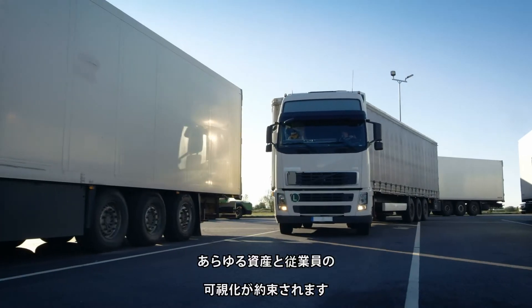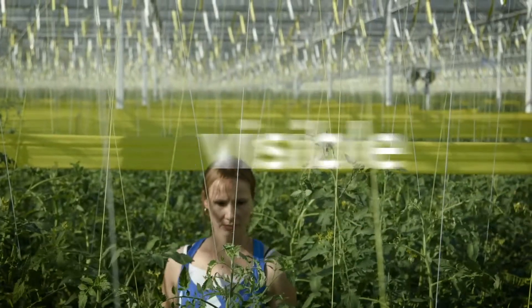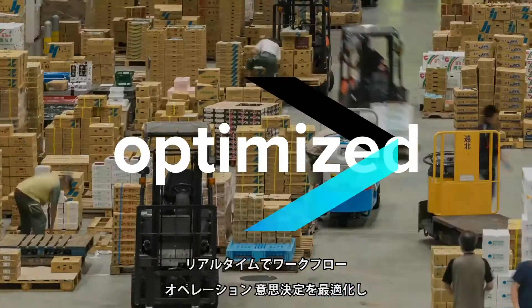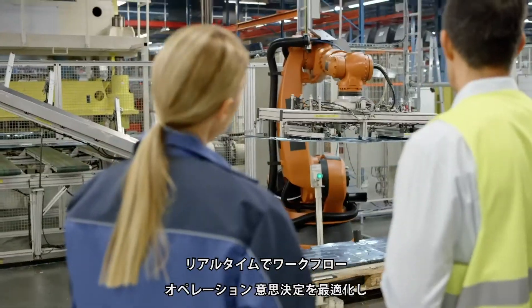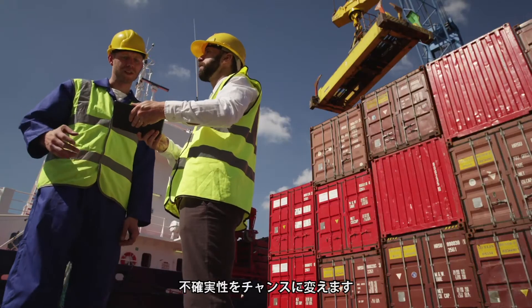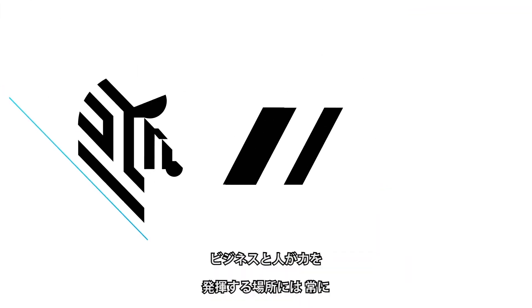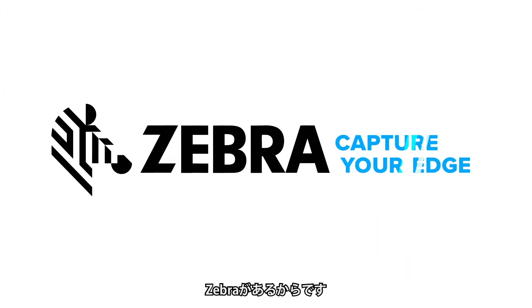You may not always see zebra, but zebra lets you see what's important, what's critical, and what's next — ensuring every asset and worker is visible, connecting them to the data they need, optimizing workflows, operations, and decisions in real time to turn uncertainty into opportunity. Because whenever businesses and people find their edge, zebra is there.